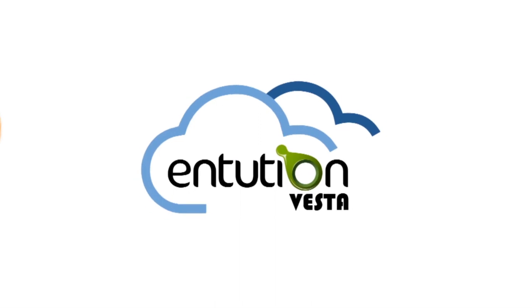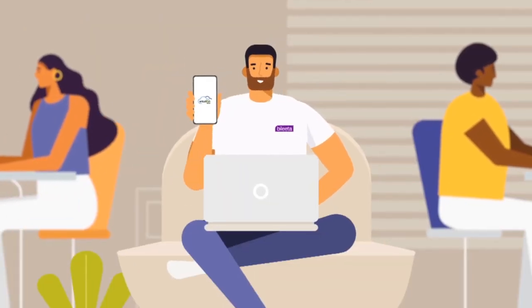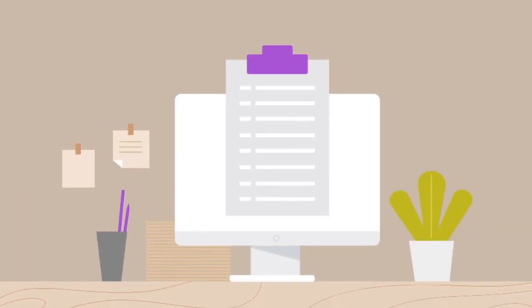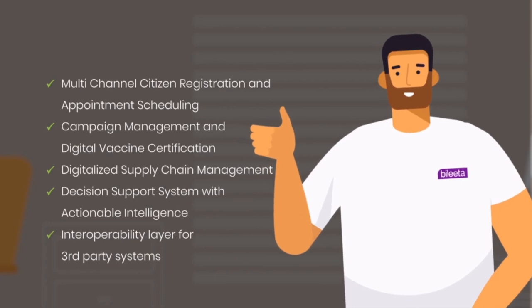That's amazing, isn't it? Introducing N-Tuition Vesta. Our mission is to ensure that the existing manual vaccination processes are moved to a digital vaccine management platform for the convenience of citizens. Partner with N-Tuition Vesta today to digitalize the vaccination process.